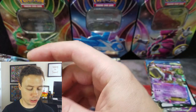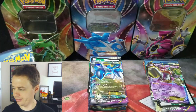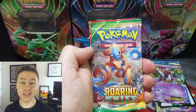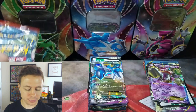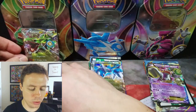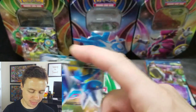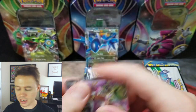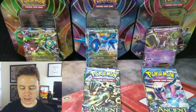So these are loaded with packs. We've got Ancient Origins — out of print — Roaring Skies, which was out of print but they started reprinting it again, which is bizarre, and Primal Clash, which I'm pretty sure is out of print. We're going to be opening up all three of these tins. Hopefully we get some awesome pulls. Just give me a quick second — I'm going to put these EX cards in protective card sleeves.